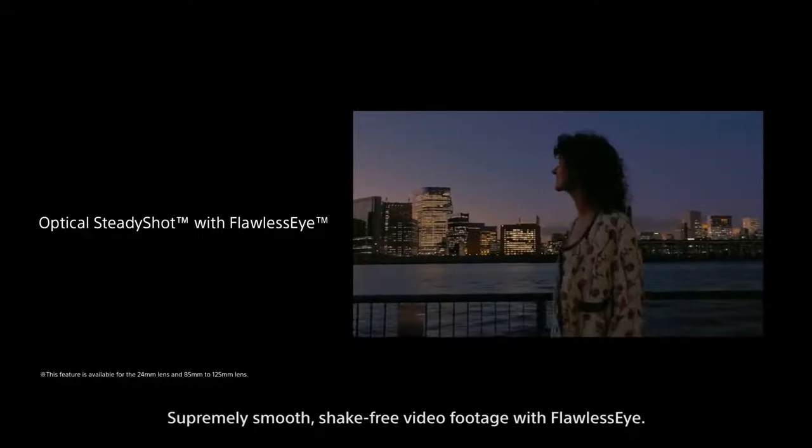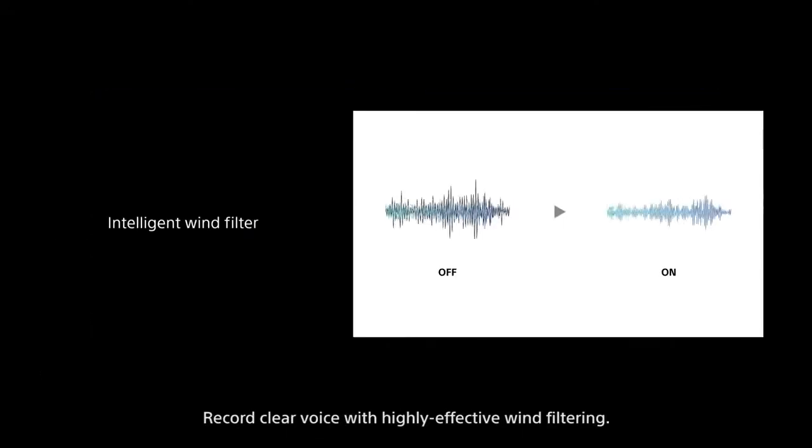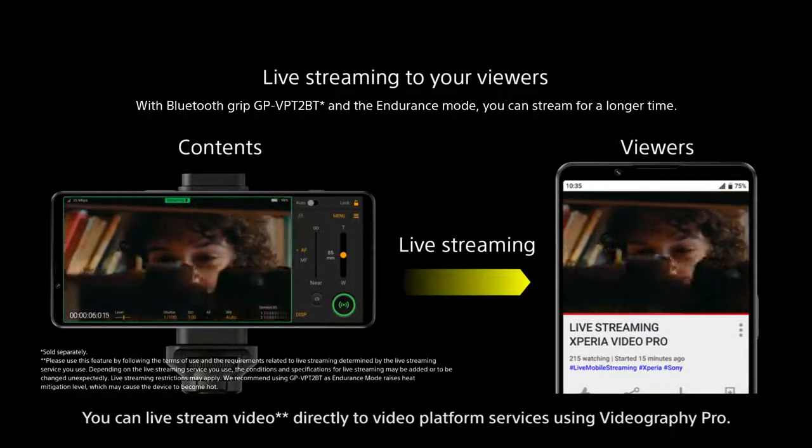Supremely smooth, shake-free video footage with flawless stabilization. Record clear voice with highly effective wind filtering. You can also live stream video directly to video platform services using Videography Pro.